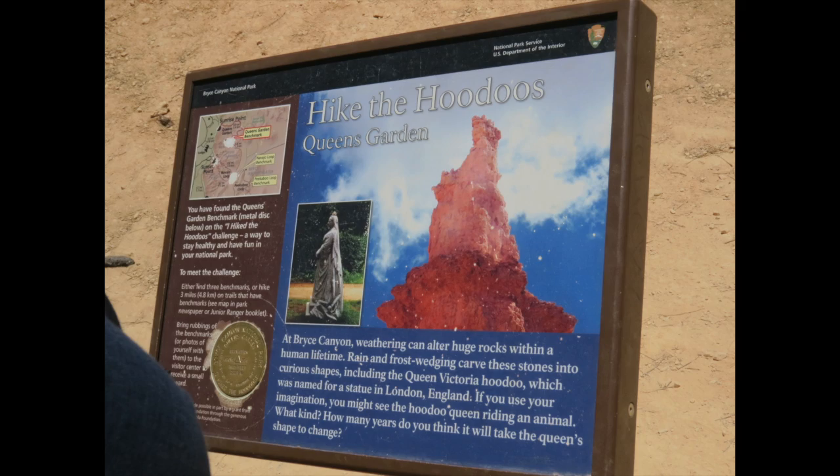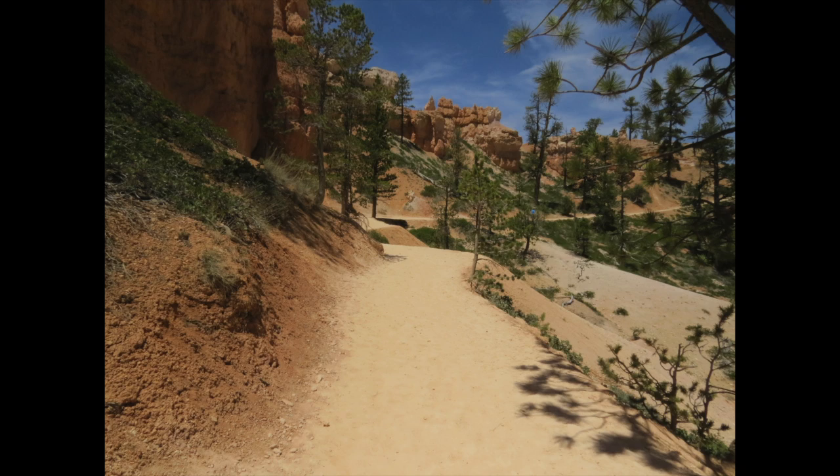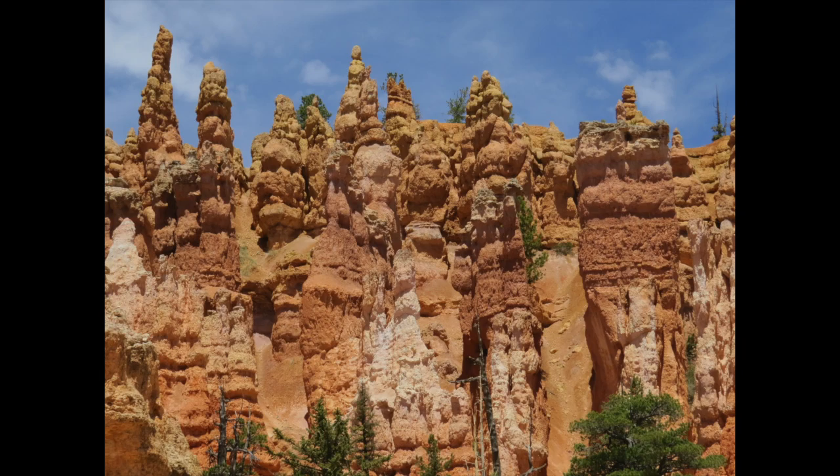While at Bryce Canyon we decided to take my mom on a virtual hike through the canyon. We chose the Queen's Garden. We had my mom on FaceTime and we took her down almost to the bottom of the garden. It was a beautiful hike, and it was nice to be able to share something with my mom.